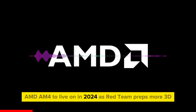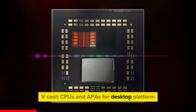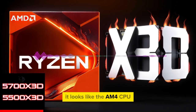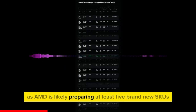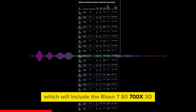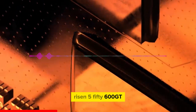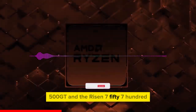AMD's AM4 platform is set to live on in 2024 as the Red Team preps more 3D V-Cache CPUs and APUs for the desktop platform. Based on an alleged information leak by Persian outlet Saktaf Zarmag, the AM4 CPU platform still has a lot of gas in it, as AMD is likely preparing at least 5 brand new SKUs: the Ryzen 7 5700X 3D, Ryzen 5 5600X 3D, Ryzen 5 5600GT, Ryzen 5 5500GT, and the Ryzen 7 5700.